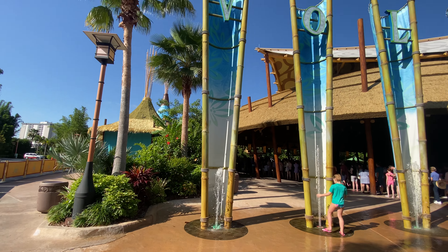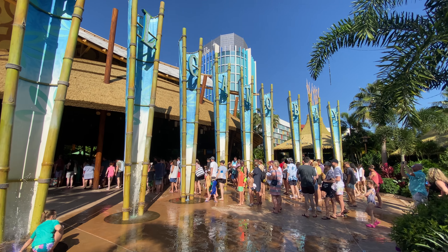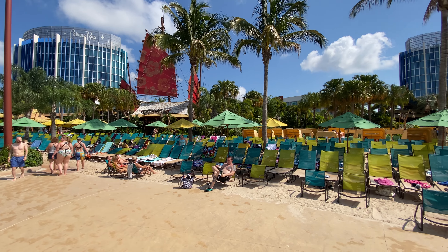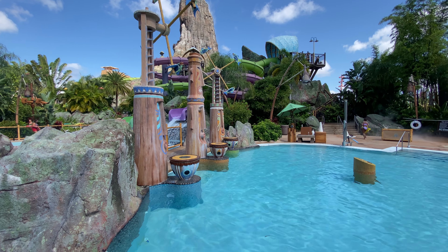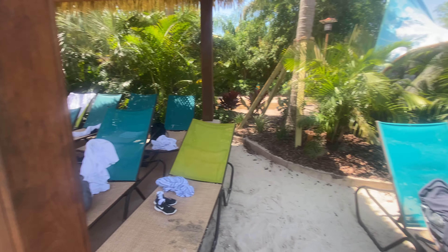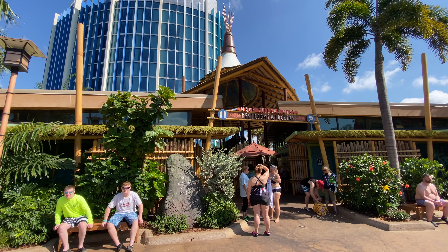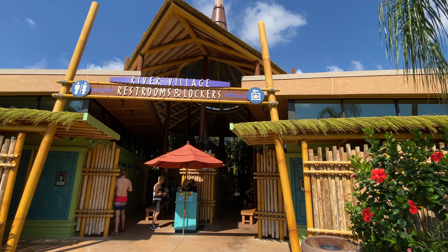If you stay on property, early park admission is a huge benefit that allows you to get started before regular day guests, usually about 30 minutes to an hour before official park opening hours. Getting there early can make a big difference, especially if rides and slides are your top priority — and even if they aren't, the earlier you arrive, the better selection of spots you'll have on the beach. There are plenty of loungers spread across Waturi Beach and near other attractions. If you choose to get a locker, keep in mind that there are locker stations in each village, with the River Village tending to be the least crowded.